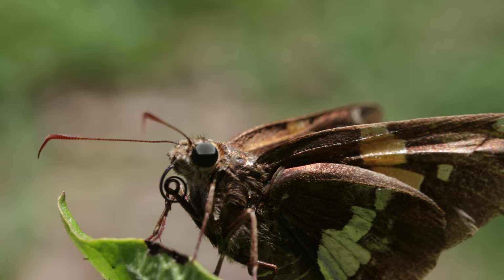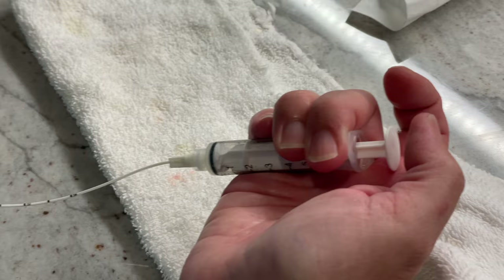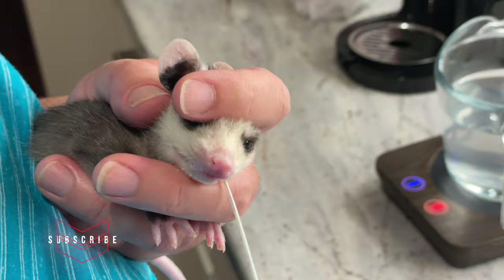Getting back to the opossum — my wife began rehabbing this animal just a few weeks after it was born and unfortunately separated from its mother. She feeds it a healthy diet on a regular basis, but knowing opossums are excellent insect hunters...